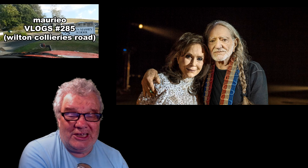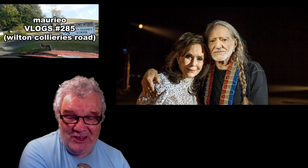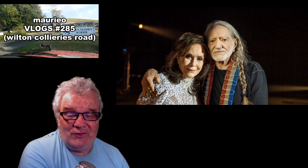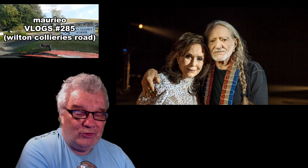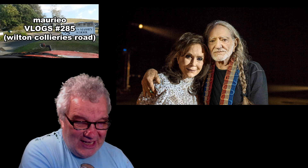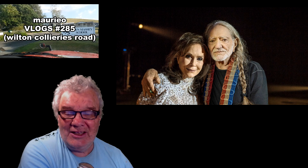That brings us to the end of vlog number 285. Thanks everyone for your comments and your support, I really appreciate it. I've had a look at the channels of people that comment and made some notes — there's some really good and interesting stuff out there. I wish I had more time to visit more channels, but we all do the best we can with the time we have available. Cheers, have a wonderful day, see you!